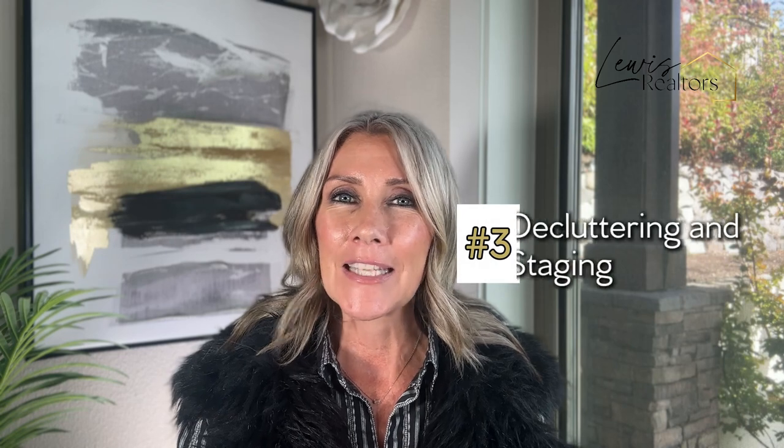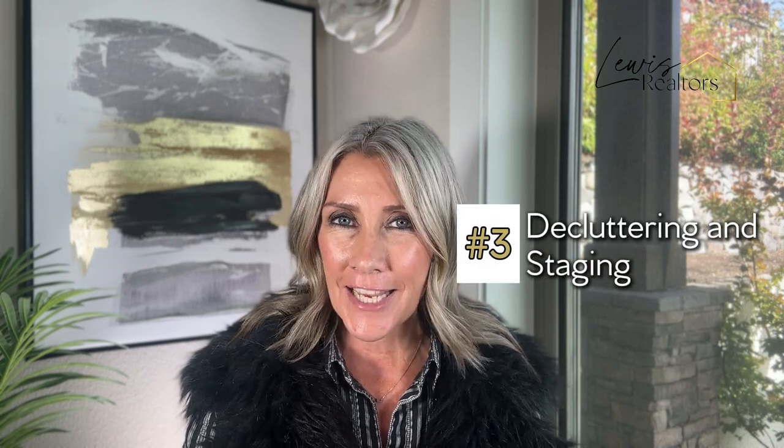Another way that you can maximize top dollar for your home and get the most proceeds in your pocket is by decluttering and staging. Staging can take many different forms, and that's something I'm able to weigh in on — from expert staging to rearranging furniture you already have, or if you're moving, leaving some pieces in your home.